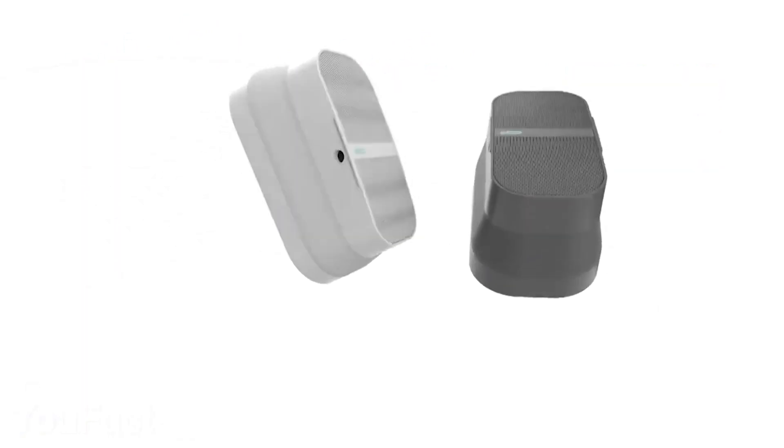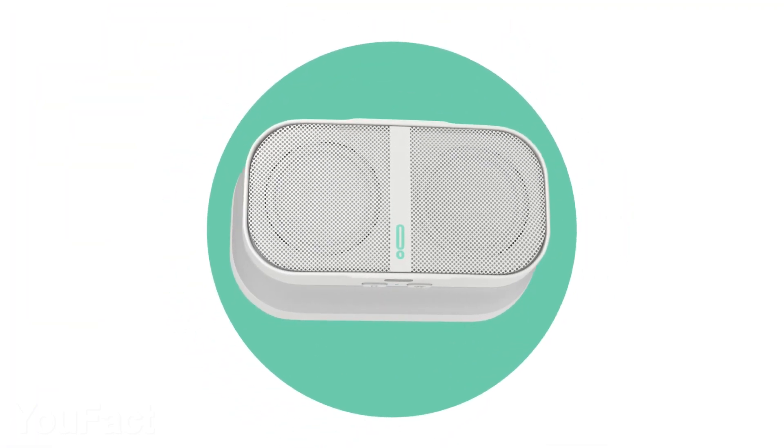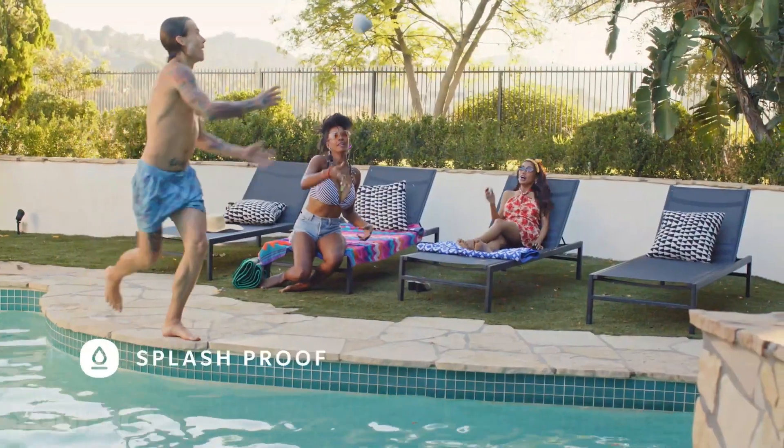The speaker provides up to eight hours of use on a single charge, and it's powered by the latest USB-C cable. Bluetooth 4.2 allows a fairly large 100-foot connectivity range. And also, this thing is waterproof.